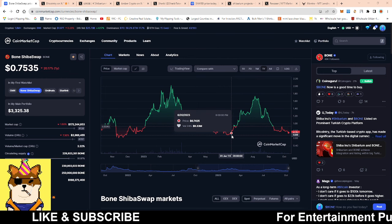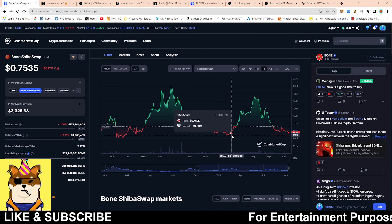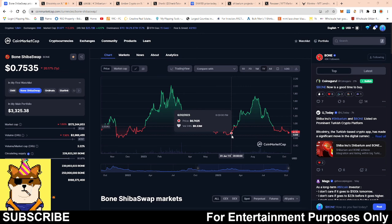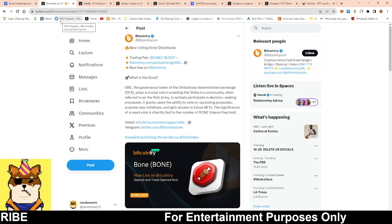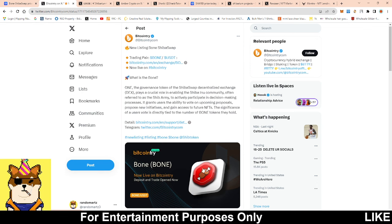I welcome lower prices, but in the meantime we continue to build the ecosystem. Shibarium is constantly building and we're constantly getting positive news. Like I mentioned in my last video about Bitcoin Try — they didn't list Bone but they were giving support for Shibarium — I said the Bone listing was going to come, and here you have it.